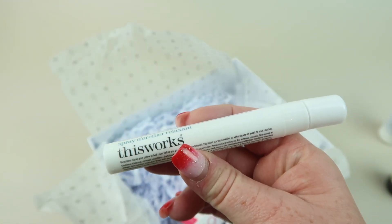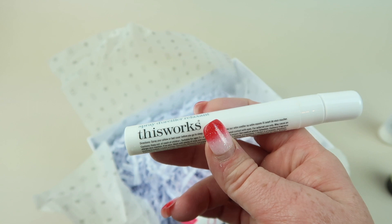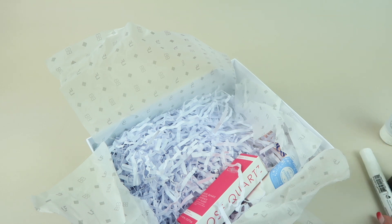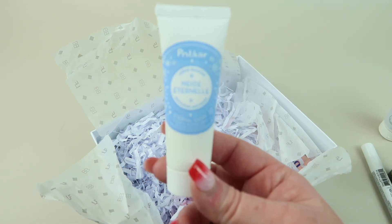Next up is from This Works — this is the Deep Sleep Pillow Spray. I've had this before. It's made with lavender and wild chamomile, and you just spray it on your pillow and it helps you fall asleep at night. It does make your pillow smell really good.